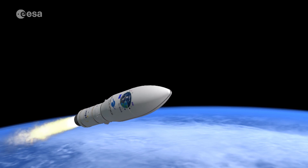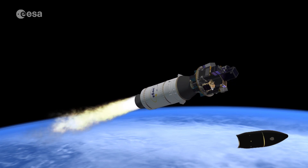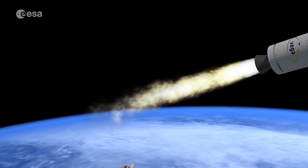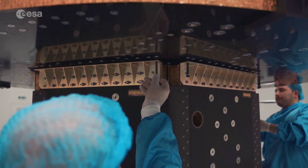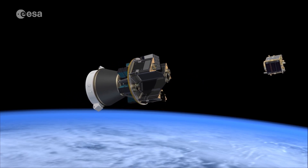But in the future, Vega could deliver its payloads on separate orbits. With SSMS, Europe is making its lightweight Vega launcher more versatile, thus providing new launch opportunities for small satellite manufacturers and operators at competitive costs.